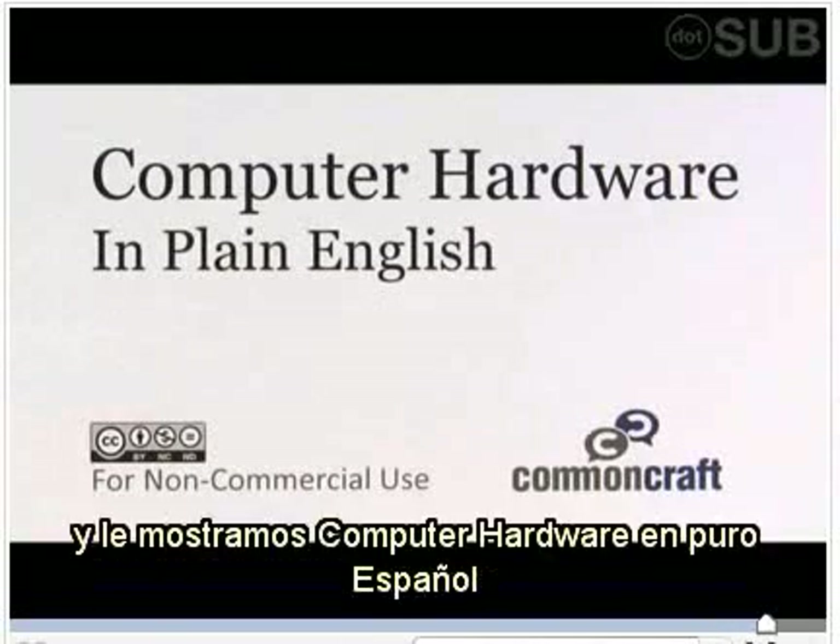I'm Leela Fever of CommonCraft, and this has been Computer Hardware in Plain English.